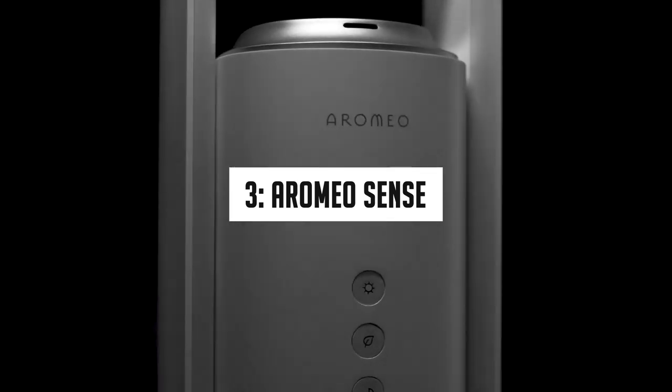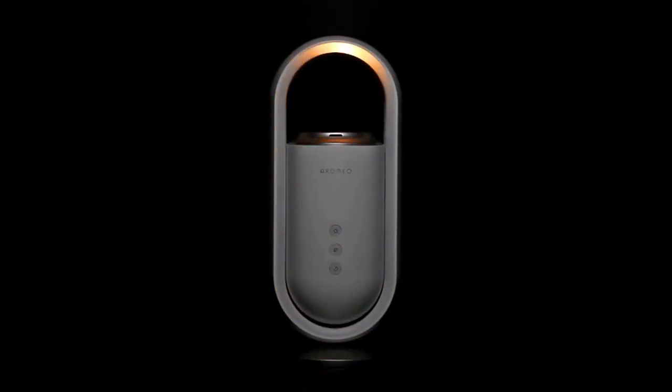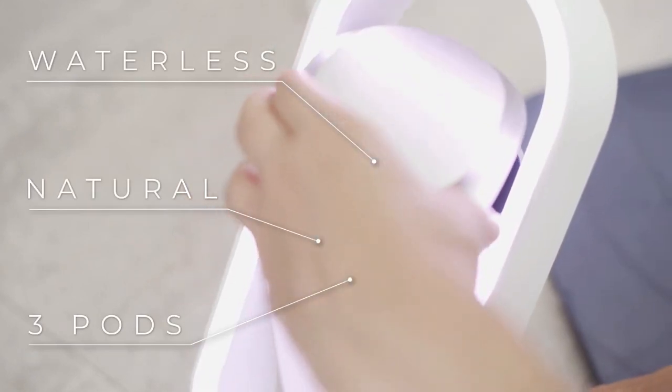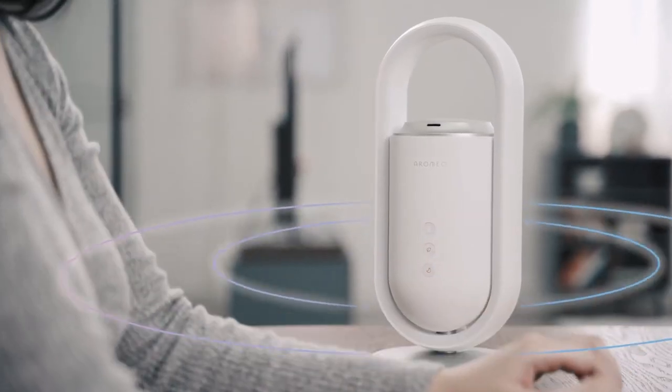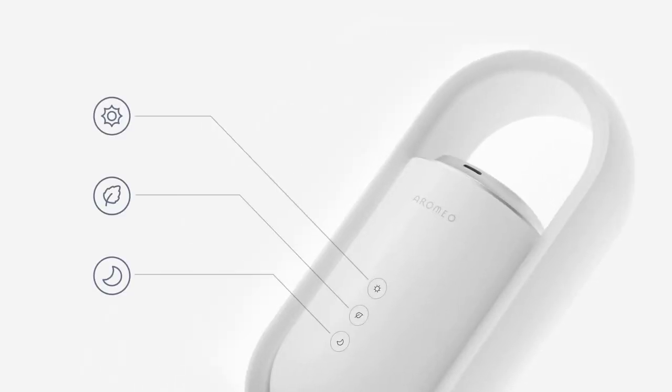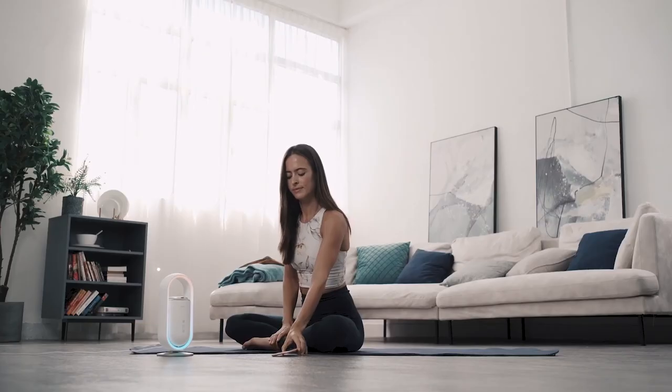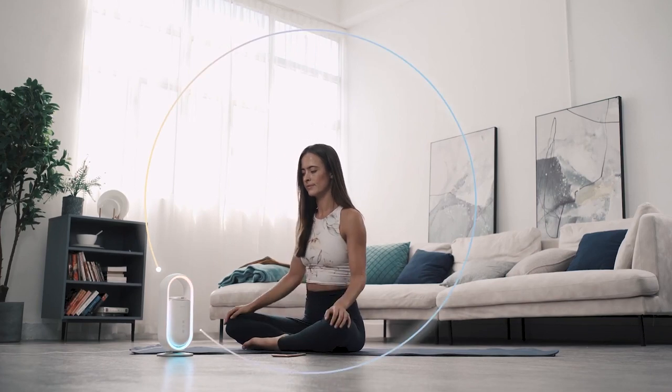Number 3: Aromio Sense. This device is specially designed to create an ideal relaxing environment. It is a multi-sensory device that adjusts light, sound, and aroma perfectly for better sleep and stress relief. It helps you sleep easily and uses sunrise light adjustment and birds chirping sounds to wake you up, unlike those irritating alarm clocks.